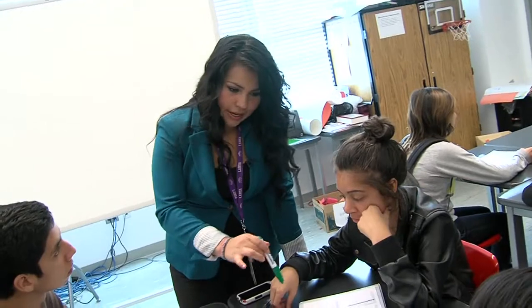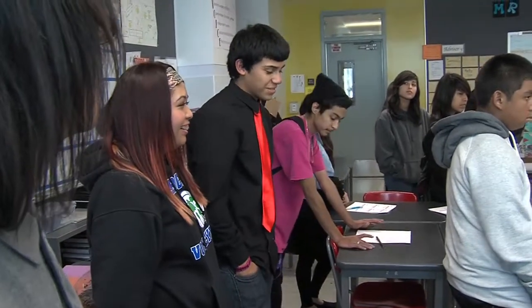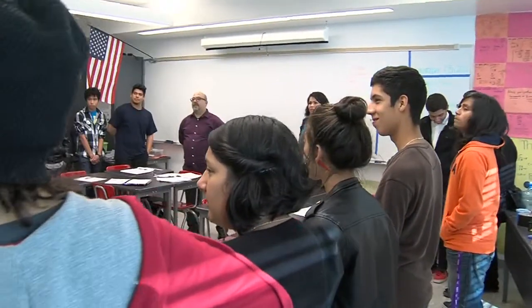In our methods class, we have different methods of how to handle the classroom, how do we maintain rigor, and how do we create a safe environment for our students that encourages learning. What I really enjoy about the methods course is that we don't just talk about the methods, we actually apply them. For me, that's very important because seeing it in action is more than reading about it or talking about it. And when I see it in action, I'm like, oh, I really like how that worked.